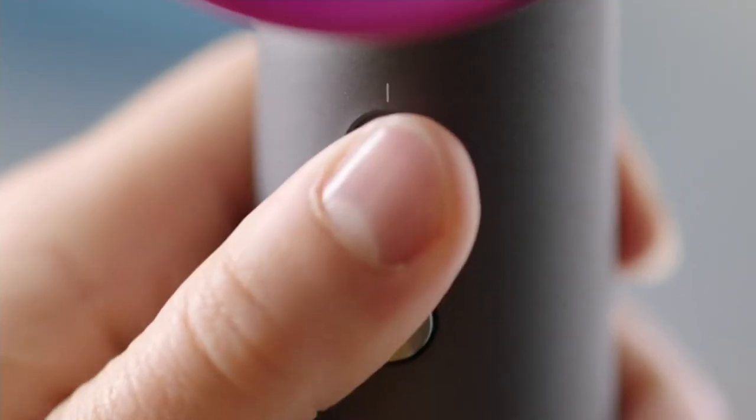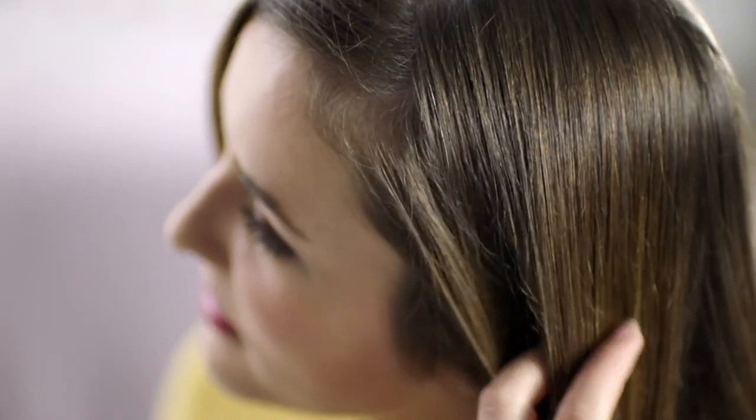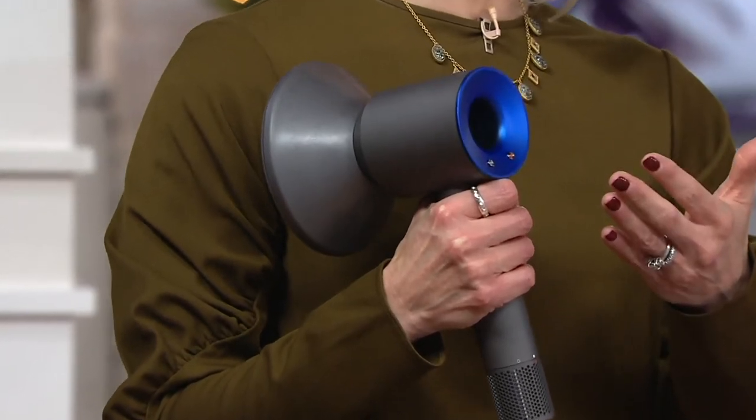The dryer comes with three attachments: you'll start with the smoothing nozzle, which has a larger opening. You can customize with three heat and three speed settings. You also get the styling nozzle — that's for fine-tuned styling when you grab your round brush. Right under the on/off button on the handle is the cool shot, because hair sets to a cool state. Always make sure you have an attachment on the dryer, decide what style you're going to create, and start your airflow and heat setting on low.